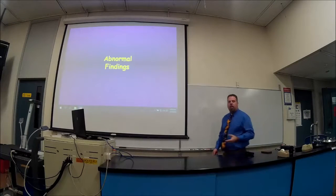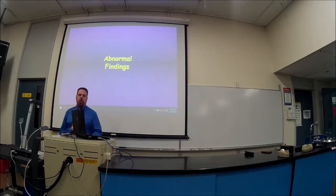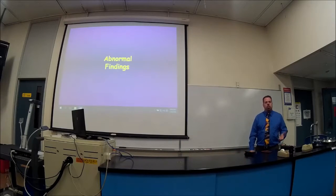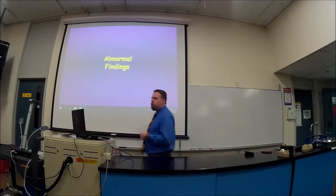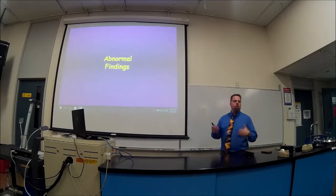We're going to do the abnormal findings of dermatology. Most of the stuff you're going to see is stuff that you've heard about — whether it's an abscess, certain kinds of skin cancer, psoriasis, or eczema. We're going to talk about all these different things. It's light and fluffy; most students can do this on their own.